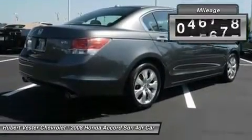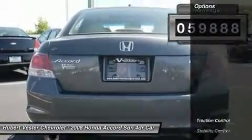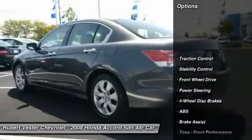Local Trade, Multi-Point Inspected, New Tires, Non-Rental, Non-Smoker, and Sunroof Moonroof.